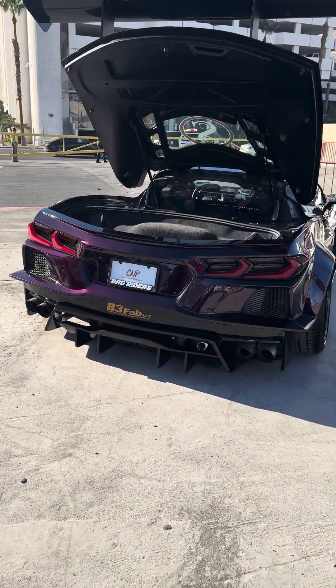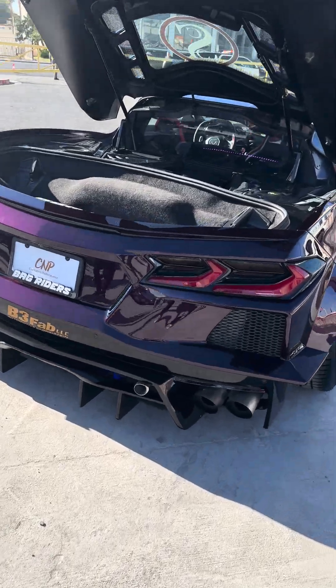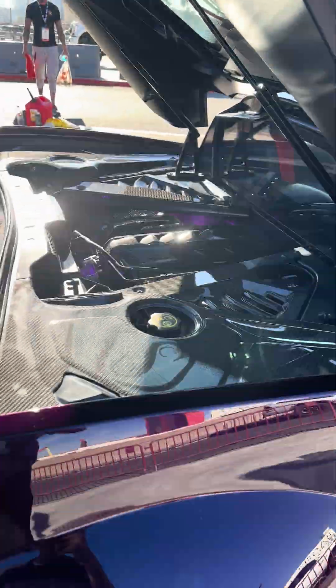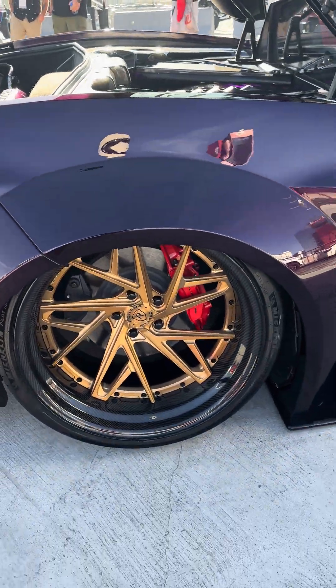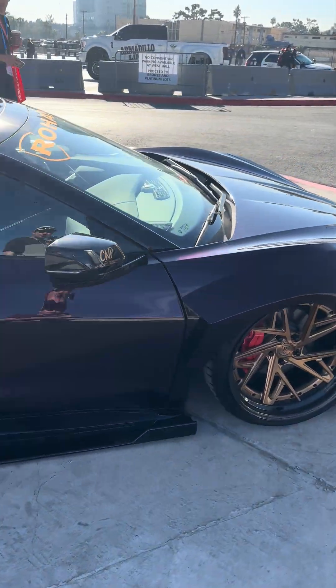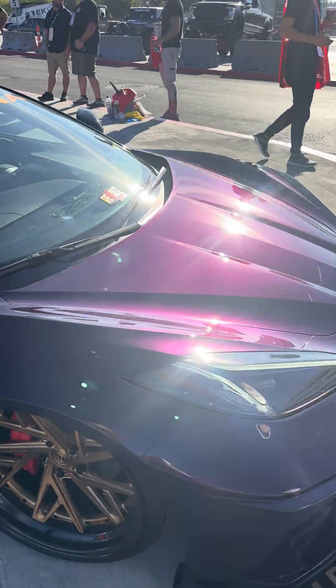Twin Turbo C8. Lots of carbon fiber. Bagged.